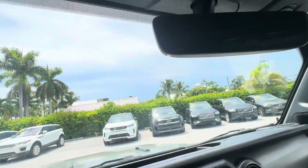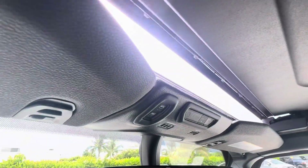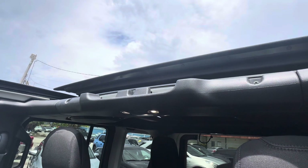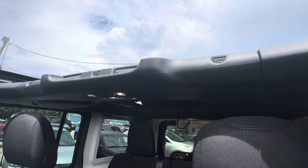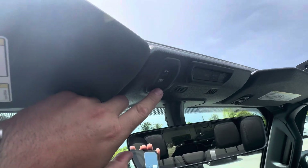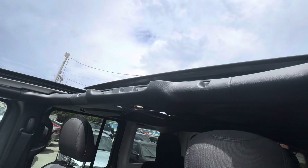I'm going to zoom back up here to show you the controls for the power top. This is the button you press to get that to open up. It's an auto one-touch, as you can tell — it goes all the way to the cargo area, so you and all your passengers can enjoy that nice open feeling. I'm going to close it up. That auto one-touch makes it really nice so you don't have to sit there and hold the button.